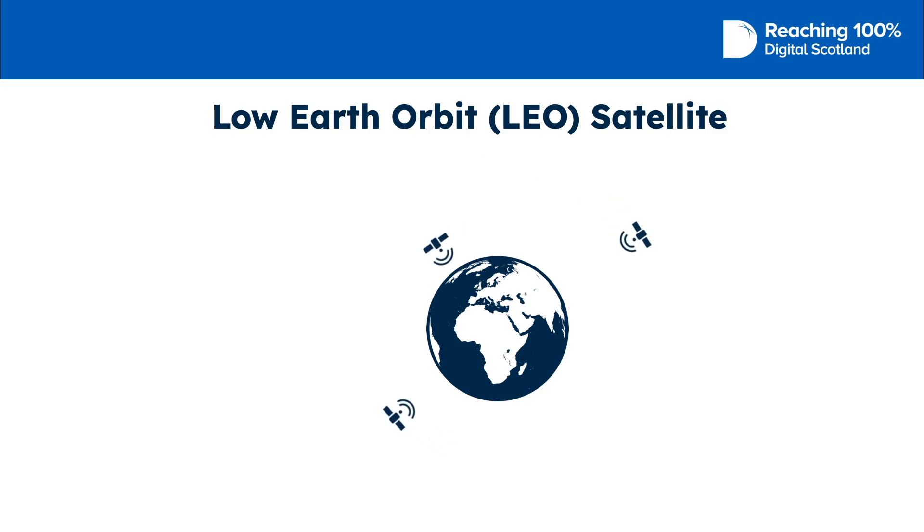At the moment, no Low Earth Orbit satellite operators have signed up for the R100 Scottish broadband voucher scheme. Please keep an eye on our website as things may change.